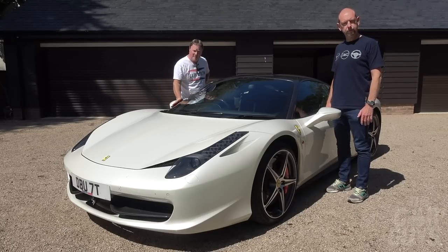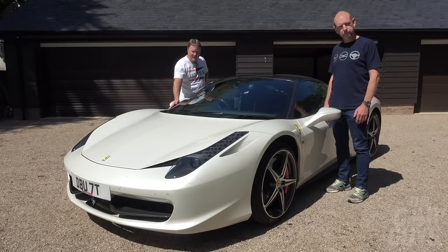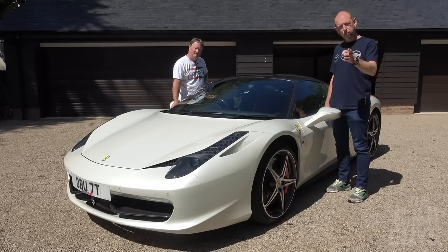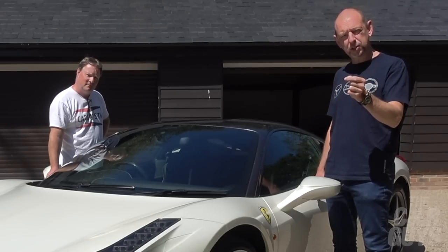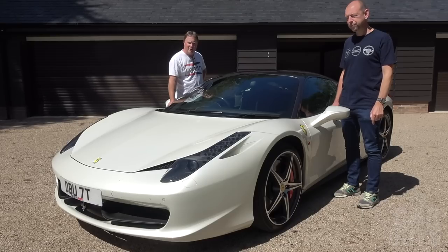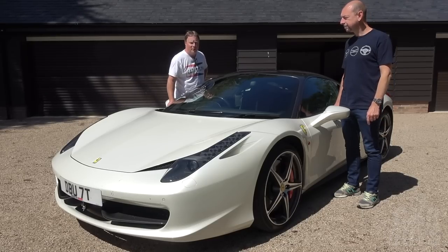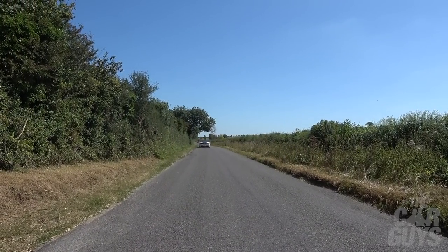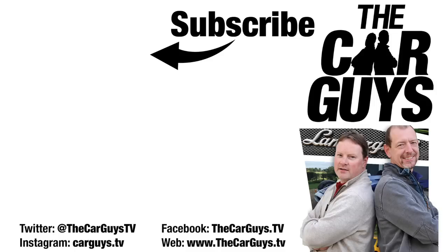Thanks for watching this episode and the full review of the Ferrari 458 Italia. Really hope you enjoyed it. Don't forget to subscribe and ding the notification bell for when we have another episode uploaded. Come and find us on Instagram, check out the website. There will be another Car Guys episode along next week. We'll see you next week.